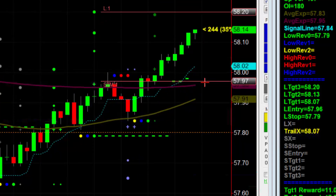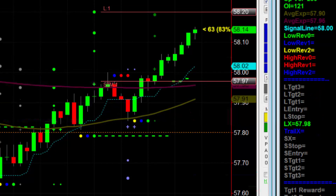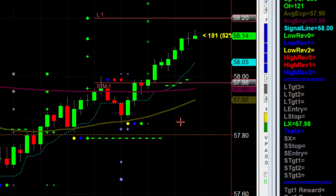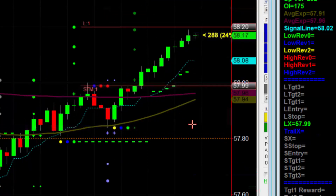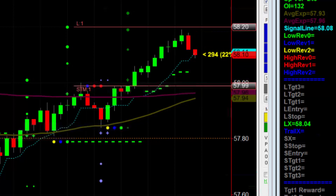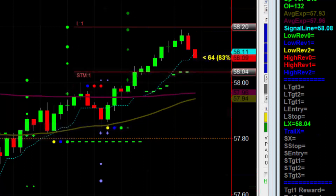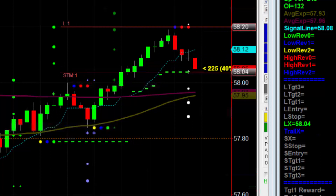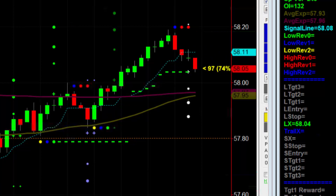We're two ticks shy of full Target 1 — there's full target, got filled. That's what didn't happen to me last week. Now the stop is moving higher to 99, and moving higher even more to 204, trying to get to Target 3. I don't know if I'm gonna get there — I missed Target 3 by one tick and probably should have gotten out around Target 2. Let me give it a chance for buyers to come in.